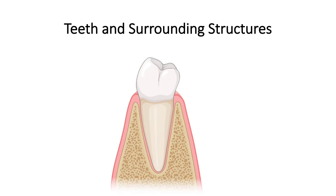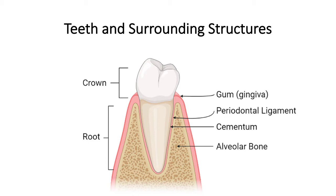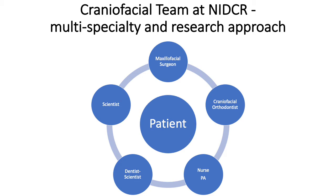Additionally, our research also focused on some of the characteristic changes noted in the teeth in some of our patients with Loeys-Dietz syndrome, specifically the enamel, which makes up the hard tissue of the crown of the tooth.